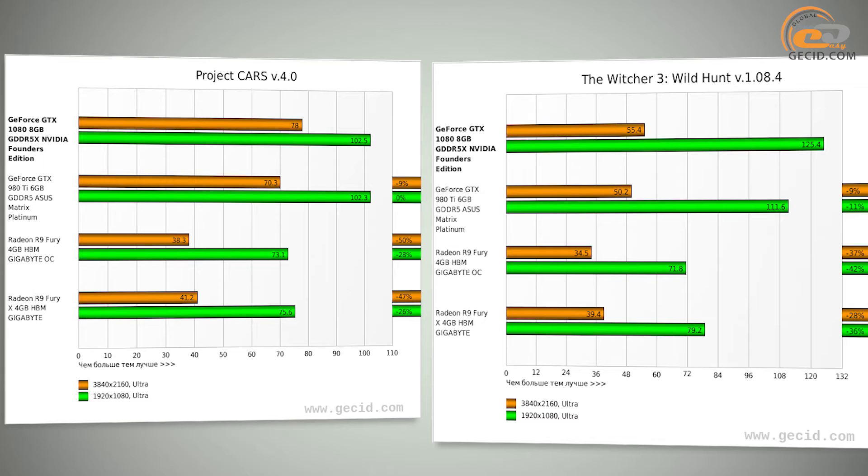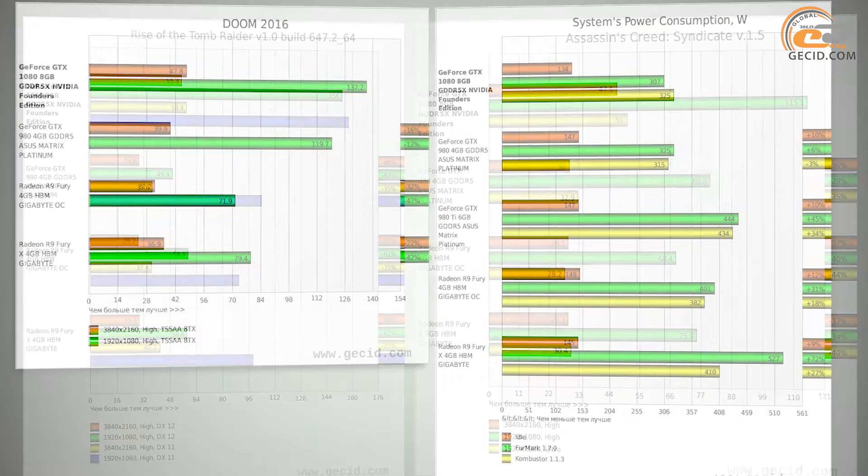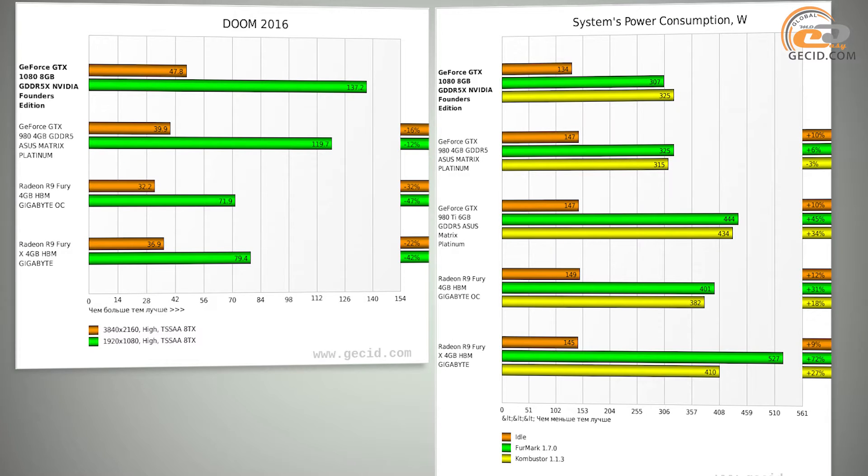A similar advantage was recorded over the AMD Radeon R9 Fury X, while the R9 Fury got behind by an average of 35%. The GTX 1080 also has almost no rivals in terms of power consumption. Under load in the Firestrike benchmark, the test system with this card consumed only 307 watts — even lower than a system with the GTX 1080. In MSI Kombustor, these models swapped positions, although the 10-watt difference is insignificant in absolute terms.